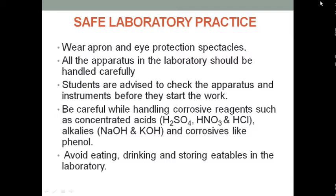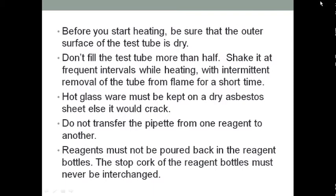Other rules for handling equipment and glassware: before you start heating, be sure that the outer surface of the test tube is dry. Hot glassware must be kept on a dry surface. Do not transfer the pipette from one reagent to another, and reagent must not be poured back into the reagent bottle.